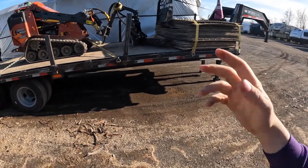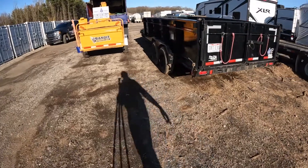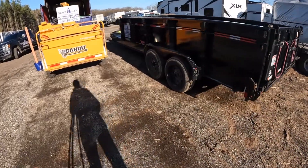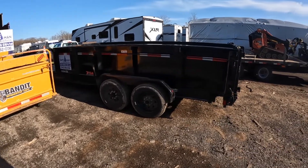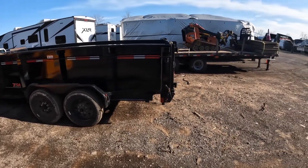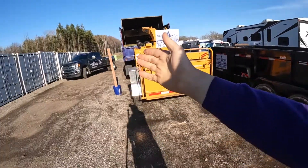But if I had to keep it simple, the combo dump-chip trailer, pickup truck, and chipper is all you need — with a mini skid or a bucket truck to pull it. That's my little equipment review, guys.